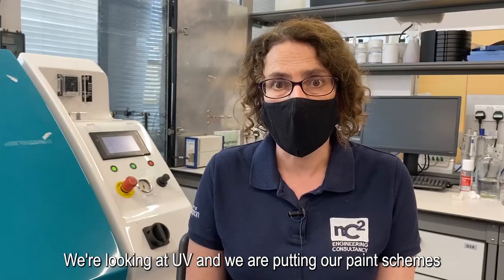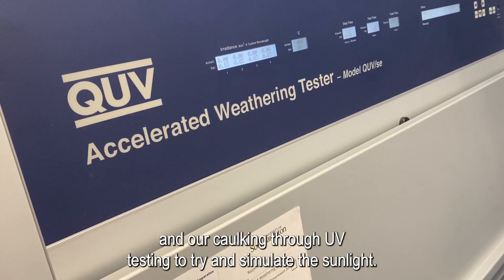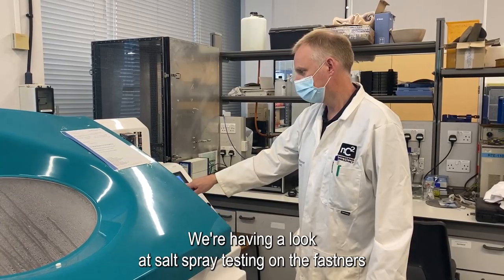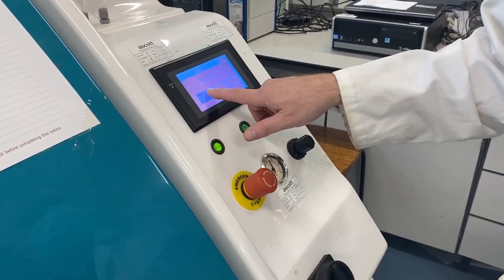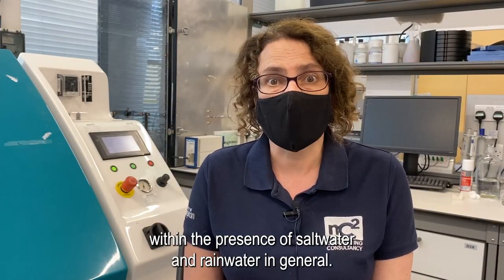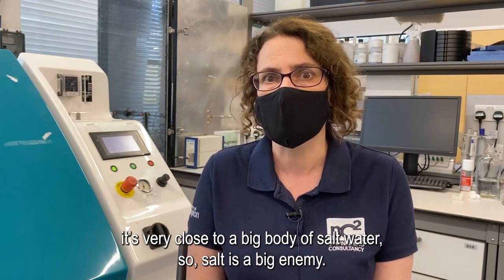We're looking at UV and putting our paint schemes and caulkings through UV testing to try and simulate sunlight. We're also carrying out salt spray testing on the fasteners because these are metallic in nature and will degrade in the presence of salt water. With Victory being in Portsmouth Dockyard, it's very close to a big body of salt water, so salt is a big enemy.